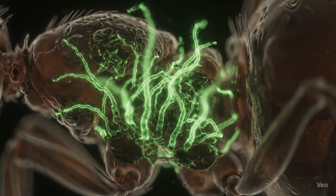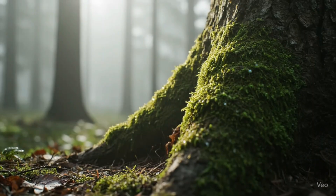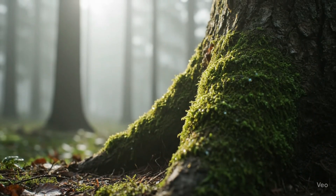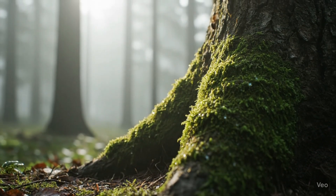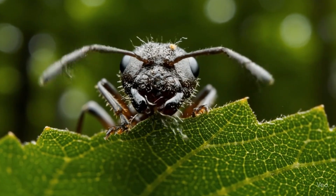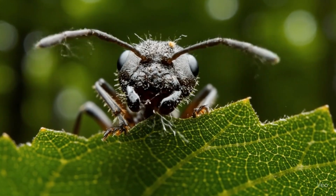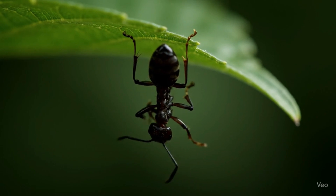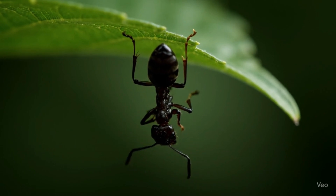It spreads quickly, reaching the ant's brain. The ant starts acting strangely, leaving its colony. It climbs up a plant and locks its jaws onto a leaf. But why does it do that? Because the fungus told it to. The fungus controls the ant's muscles and behavior. It forces the ant to die in a perfect position.